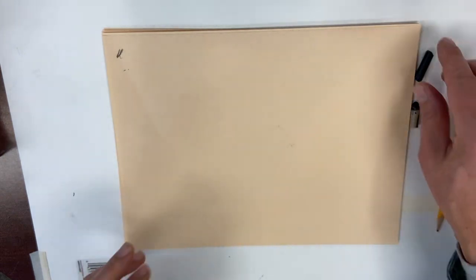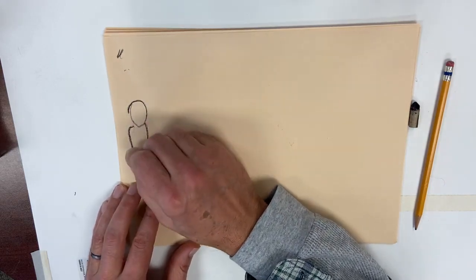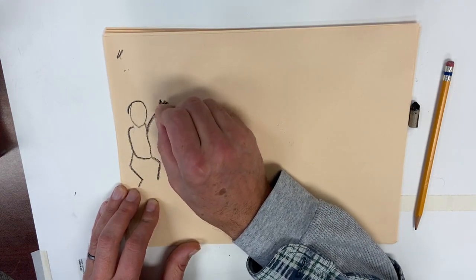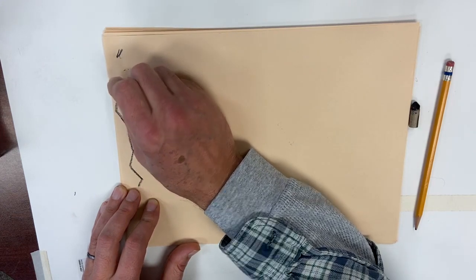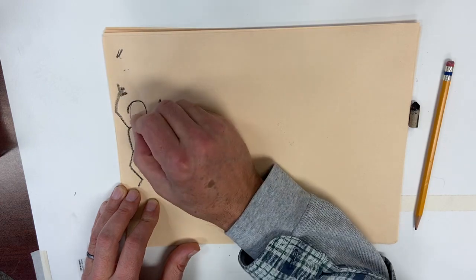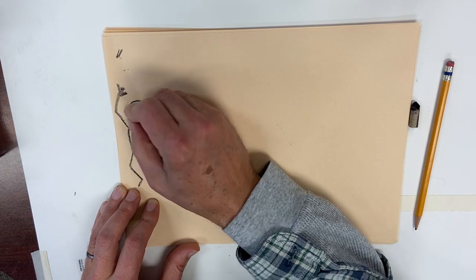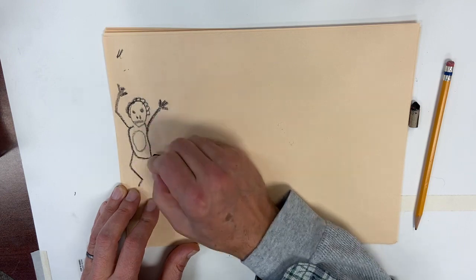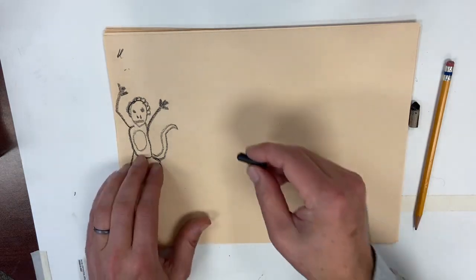Let's decide on an animal and what they're good at. I wanted to sketch a few different animal forms to show you. This is kind of an easy way to draw this animal — let's see if you can guess what it is. Monkey. All right.